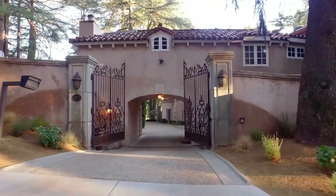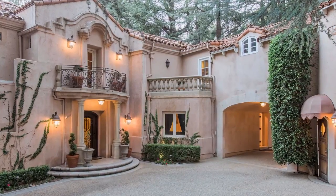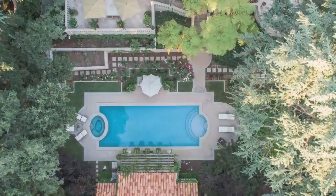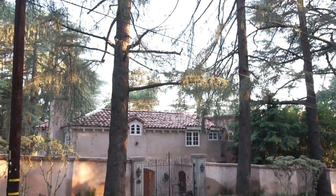Welcome to 1820 Fairmount Avenue. Originally commissioned by an A-list celebrity, this private, walled and gated Italian palazzo sits on a 32,000 square foot lot, high in the much sought after prime Alta Cañada area, known for its tranquility and prestige.